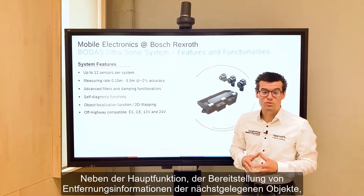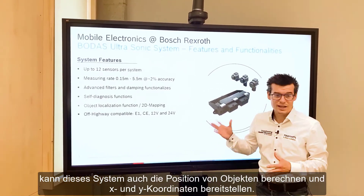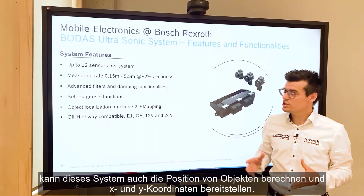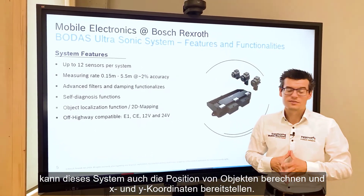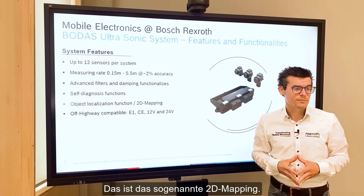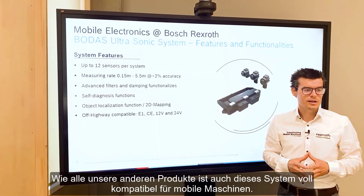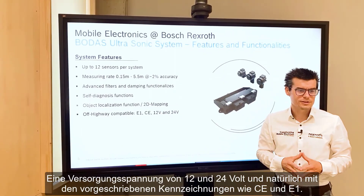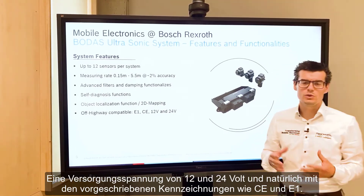In addition to the main function of providing the distance information of the closest object, this system can also calculate the location of objects and provide XY coordinates — this is the so-called 2D mapping. Like all other products, this system is fully compatible for the mobile machine market with 12V and 24V capability, and of course with mandatory markings like CE and E1.